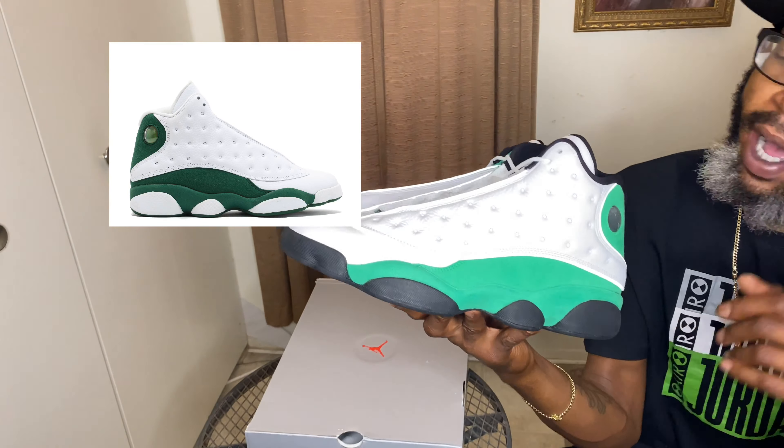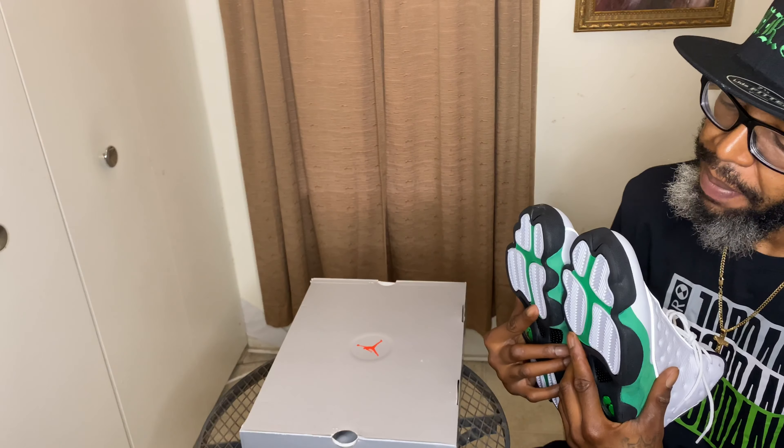I'm not going to take too much of your time because I do have a busy day — your boy is car shopping, gotta get a whip. I want to go ahead and take a look at the insoles of these 13s. We have a lucky green insole with the black Jumpman. I'll give you a close-up view.